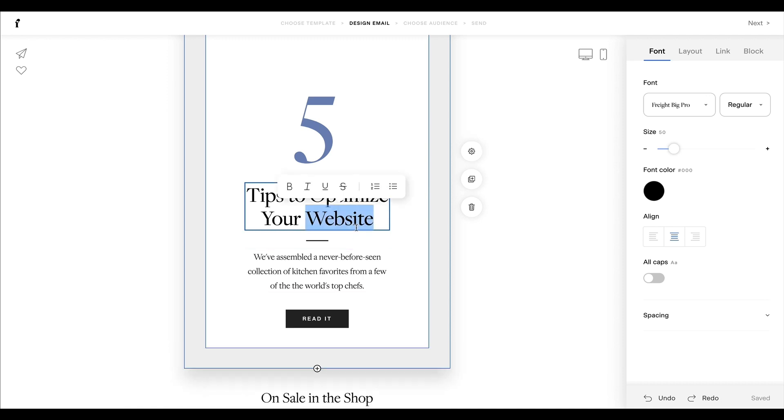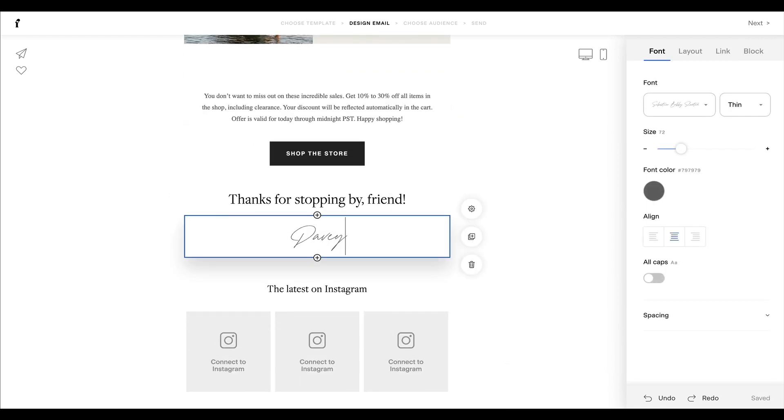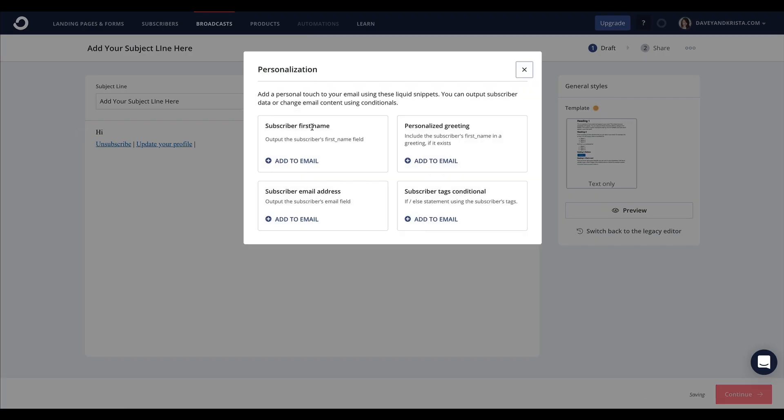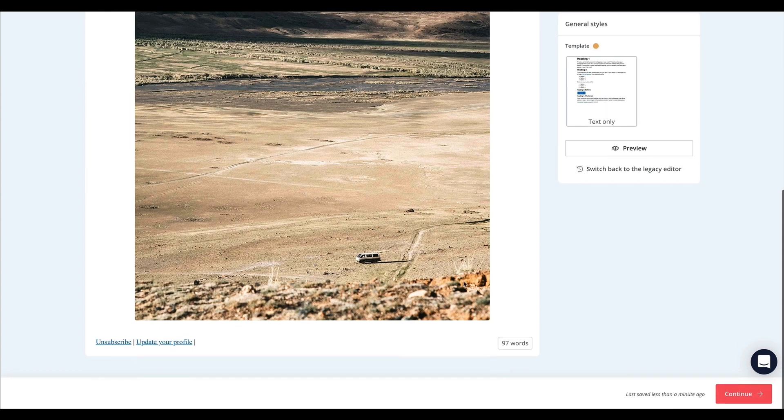Let's start with the email builder. Flowdesk's email builder is what put them on the map — it's intuitive and allows you to design stunning emails without having to know any code. If you're looking for a stunning email builder, look no further than Flowdesk. ConvertKit's builder is also intuitive but focuses more on easily creating plain text emails versus visually stunning ones. If you want something simpler that acts more like a word processor rather than a visual builder, ConvertKit might be for you. That said, the edge goes to Flowdesk in this category.